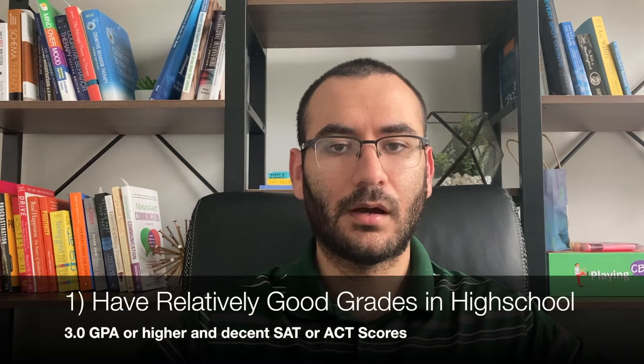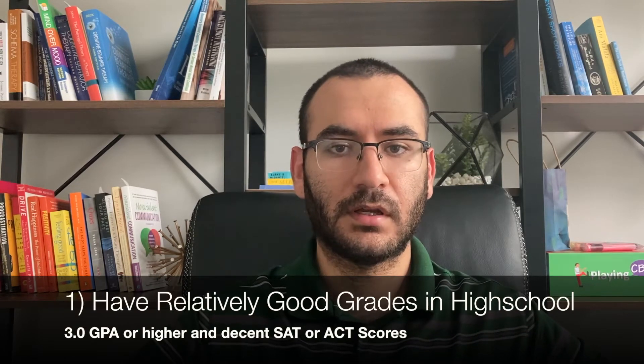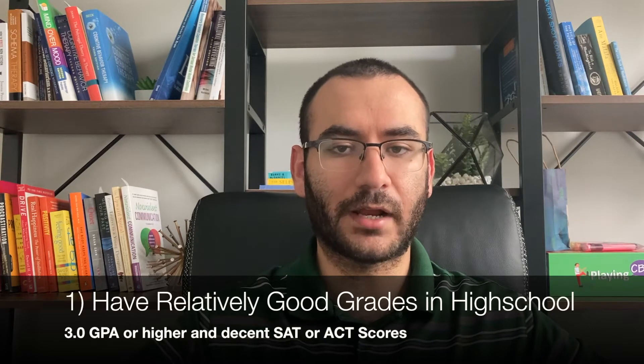The journey to become a licensed therapist is a long one, so for step number one we gotta go all the way back to high school. The first step is to have relatively good grades — a 3.0 GPA average or better — and decent SAT or ACT scores. Typically a good SAT score is about 1100 or higher. Make sure you also have extracurricular activities and volunteer hours to increase the odds of getting into university.